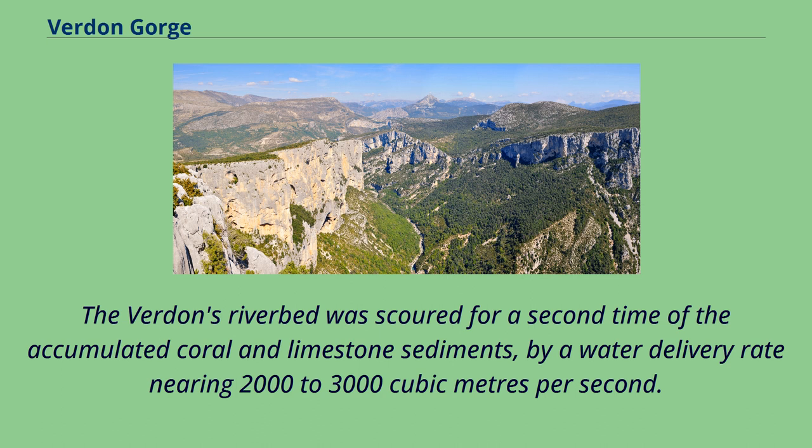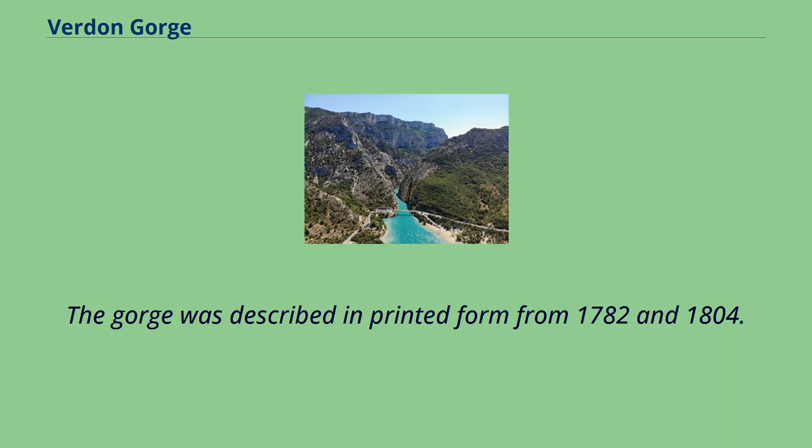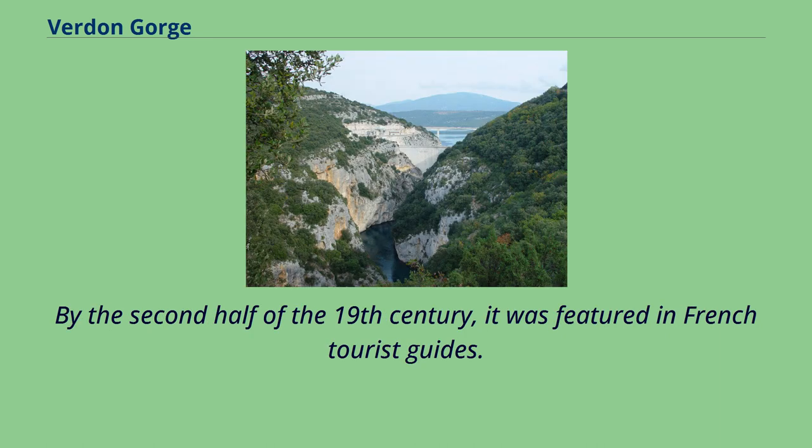The Verdun's riverbed was scoured a second time of the accumulated coral and limestone sediments, by a water delivery rate nearing 2,000 to 3,000 cubic meters per second. The gorge was described in printed form from 1782 and 1804, and by the second half of the 19th century it was featured in French tourist guides.